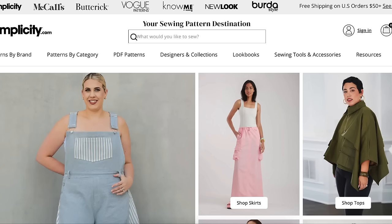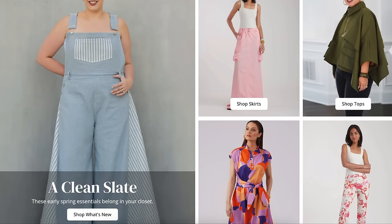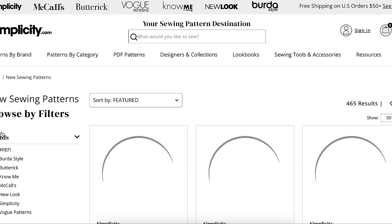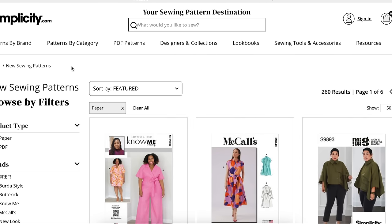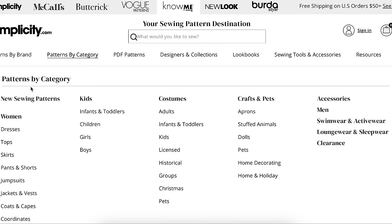Hi you guys! Welcome back to another first impression video. We are looking forward to spring. The Big Five has started to release their early spring collections and today they released the Know Me new pattern collection. So we are going to go take a look at that.